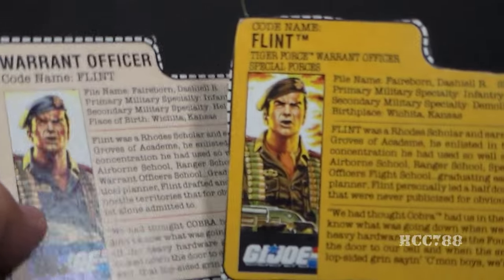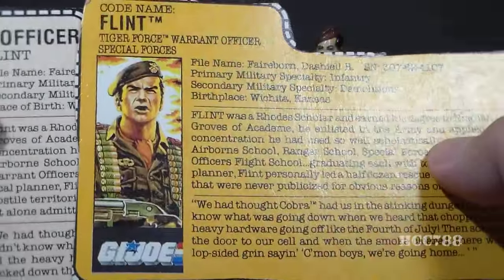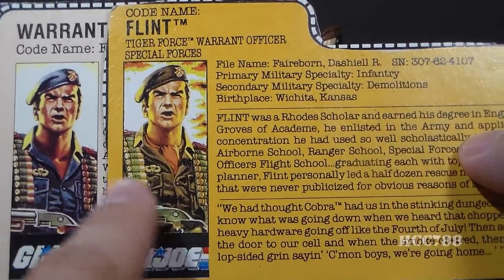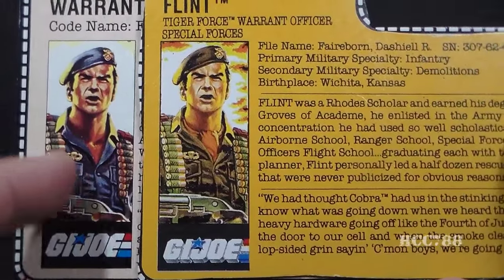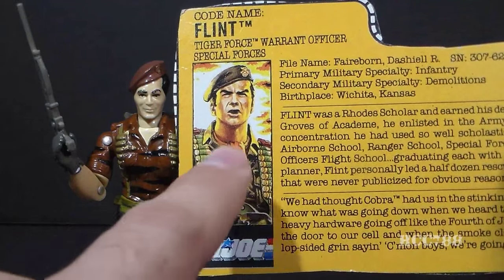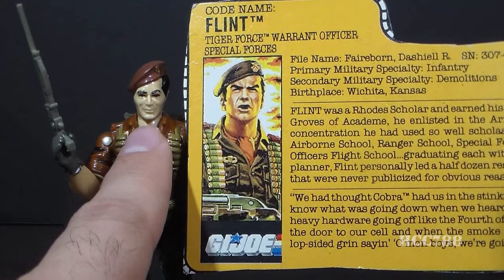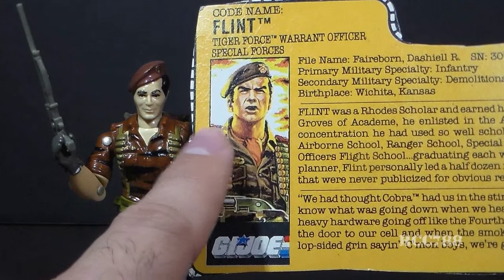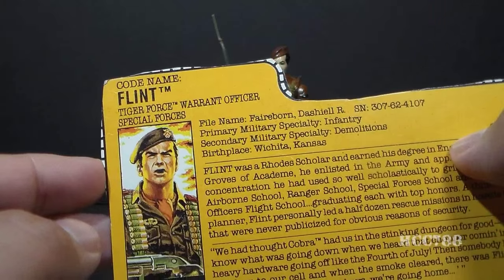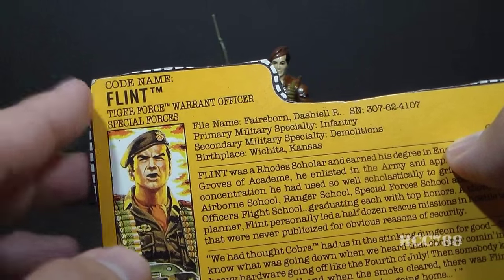Let's take a look at Tiger Force Flint's file card and compare it with version one's. It has his faction as G.I. Joe and a portrait of Flint. This portrait is almost the same as version one's file card portrait, but they did a little more than just change his colors to Tiger Force colors — they added a little ascot or scarf that is not present in the original and is also not on the action figure, so I don't know why they bothered. Also, the portrait on the file card doesn't look very much like the action figure. The action figure's facial expression looks a bit more sly and devilish, whereas the portrait on the file card looks more like an old Hollywood hero. His code name is Flint, and he is the Tiger Force Warrant Officer Special Forces. Flint's code name may have been inspired by G.I. Joe animated series writer Flint Dilley, but that origin has not been confirmed — it's more of a rumor.